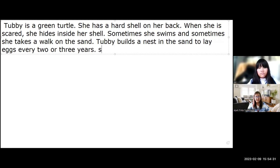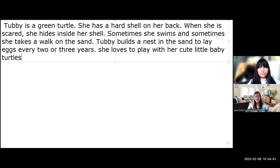She loves to play with her cute little baby turtles when they hatch out of their eggs.